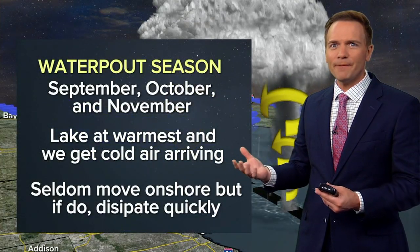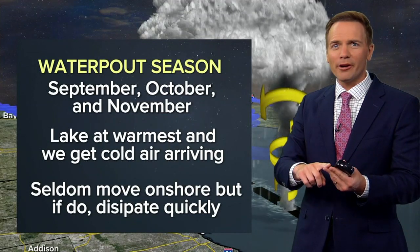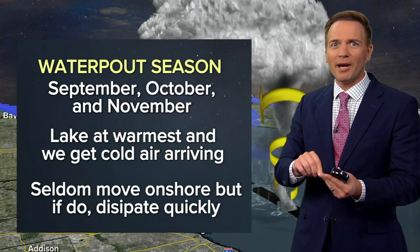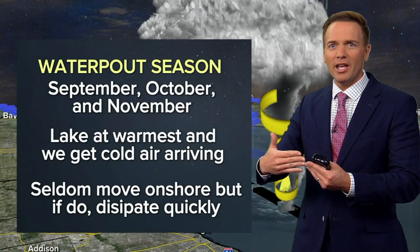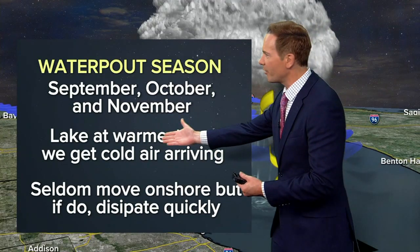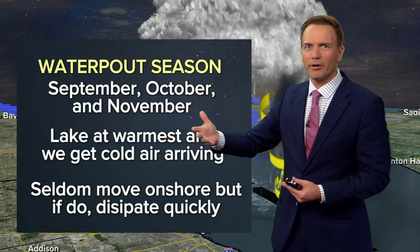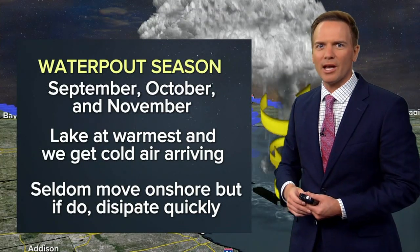I mentioned waterspout season — September, October, and even the early part of November. That's the time frame we consider waterspout season because that's when the lake is at its warmest, and also the time frame when we get colder air outbreaks drifting down from Canada. So that warm water combined with the colder air can produce waterspouts this time of year.